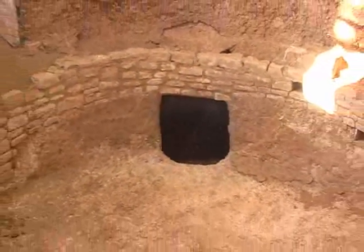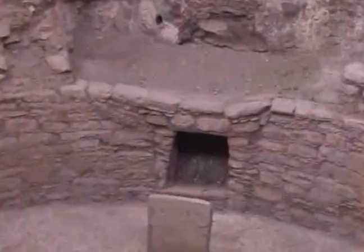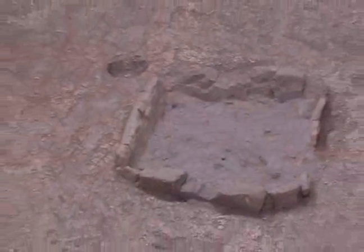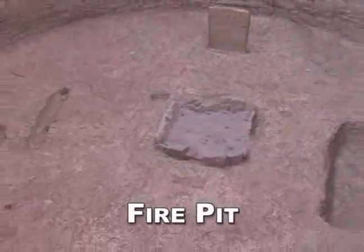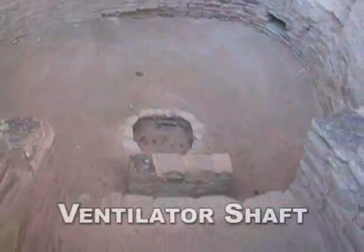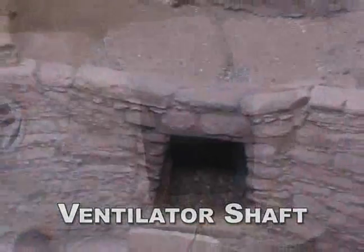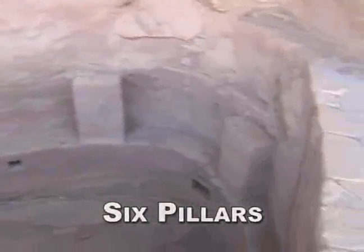Here is one example of the incredible technology these people had for their time. They developed an efficient ventilation system that circulated fresh air in and the smoke out of the kiva. A large fire pit was fueled by fresh air drawn in through a ventilator shaft and circulated around the room by the use of a deflector. The roof was supported by six pillars and equipped with a smoke hole.